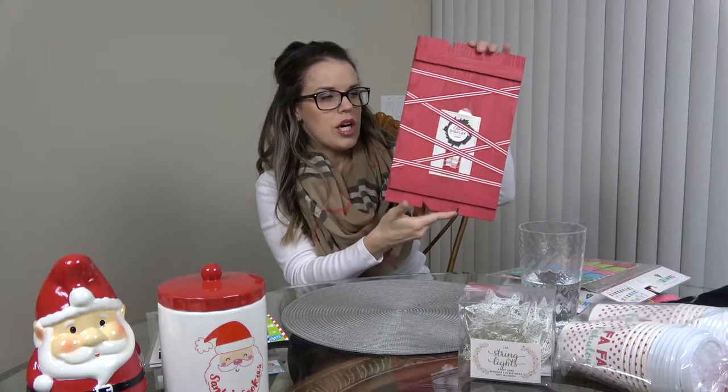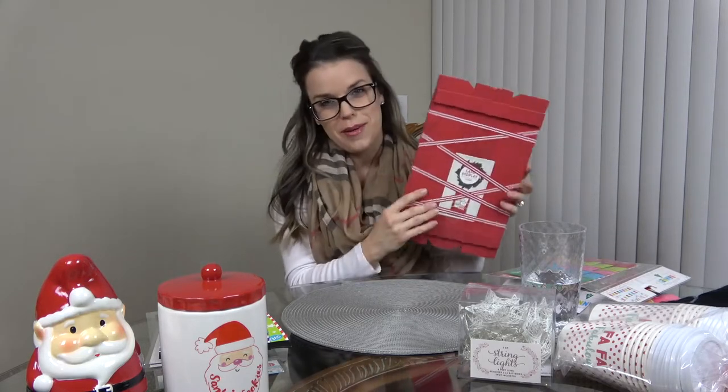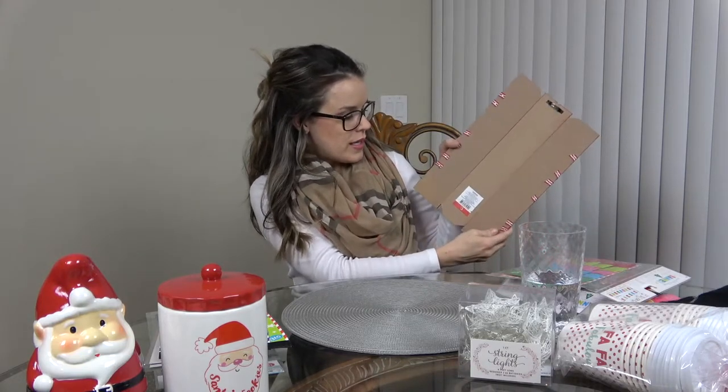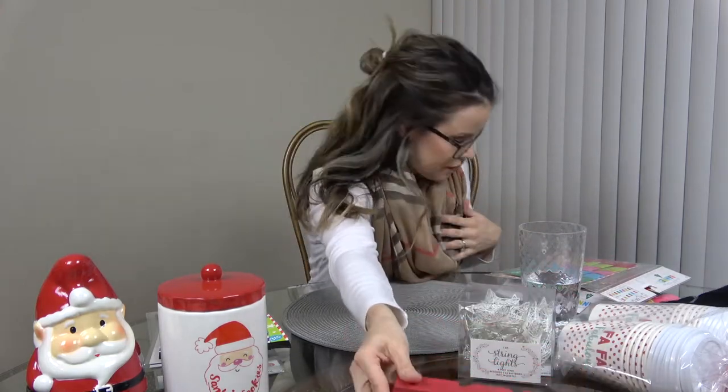I got this card display — it was the last one and it was hidden. I literally had to dig for it. Even if I don't get many cards, I like to take pictures and can print them out and put them in here too. It has a hook and it was three dollars.